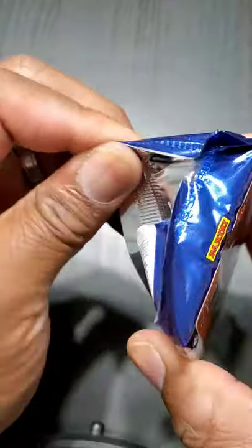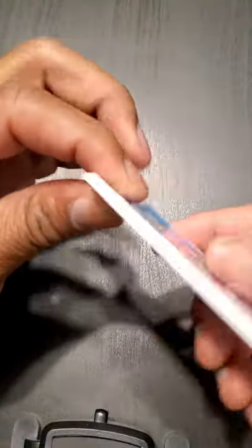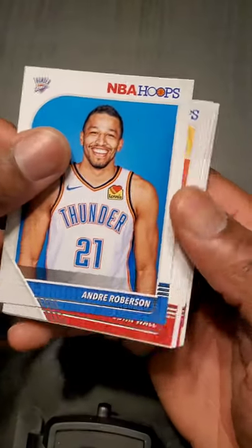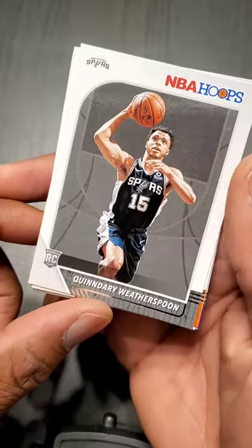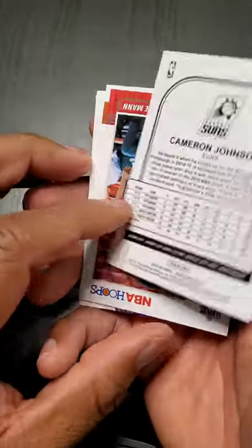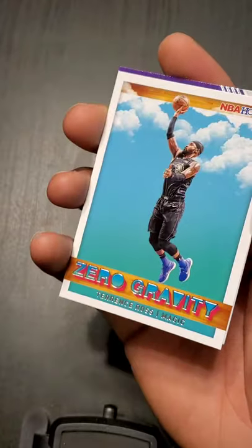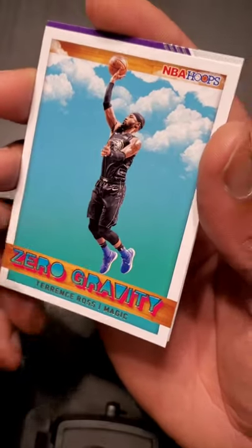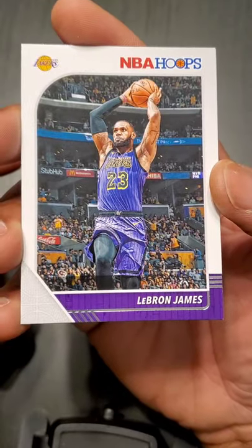So it says on average we get about two autographs — hopefully we can get a rookie autograph. Andre Roberson, John Wall, Quinndary Weatherspoon, Cameron Johnson — Tar Heels, I spent some time at Pitt. Terrence Mann. Terrence Ross — Zero Gravity. We got LeBron in the Lakers! I was guessing and hoping and praying, and I got a LeBron on the Lakers!